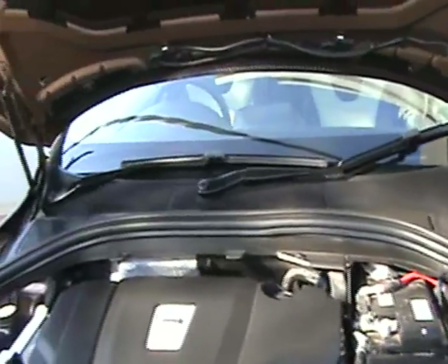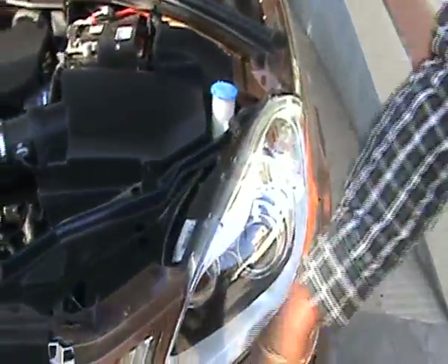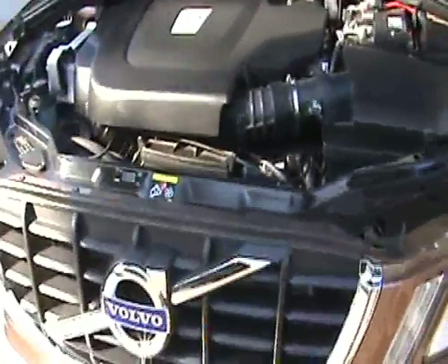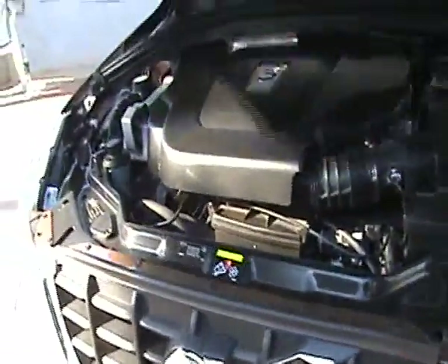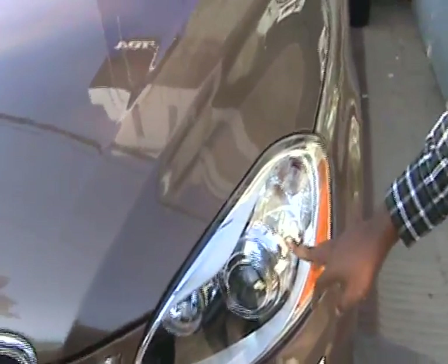It comes with dual barrel Xenon Headlamps with LED Lamps. You have active bending lights which will bend according to the steering.